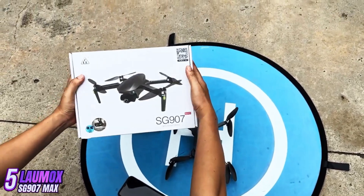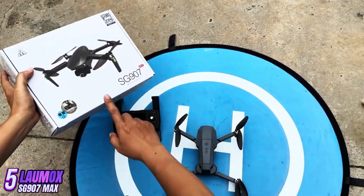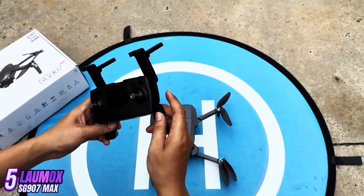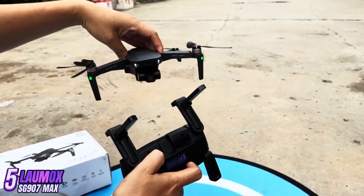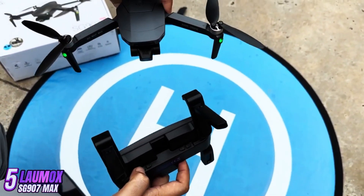The SG907 Max is a budget-friendly drone that offers a variety of features for beginner and intermediate users. It features a 4K HD camera with a 120-degree wide-angle lens, allowing for high-quality aerial photography and video recording. The drone also has a GPS system for precise positioning and hovering, as well as intelligent flight modes such as follow me, orbit mode, and waypoints.